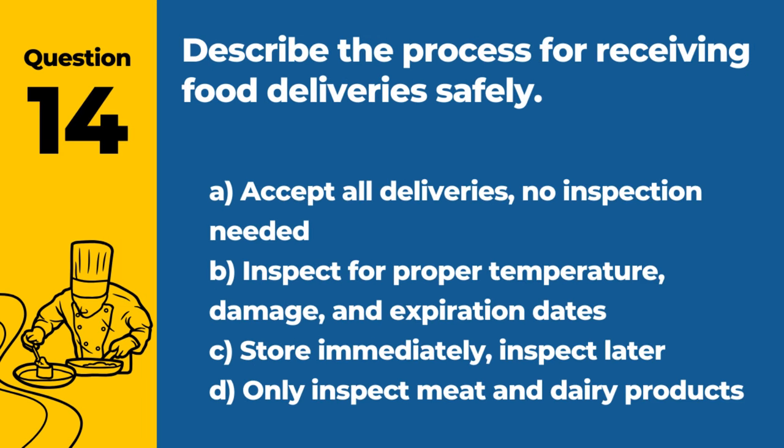Question 14. Describe the process for receiving food deliveries safely. A. Accept all deliveries; no inspection needed. B. Inspect for proper temperature, damage, and expiration dates. C. Store immediately; inspect later. D. Only inspect meat and dairy products. Answer: B. Inspect for proper temperature, damage, and expiration dates. Proper inspection ensures food safety from the start.